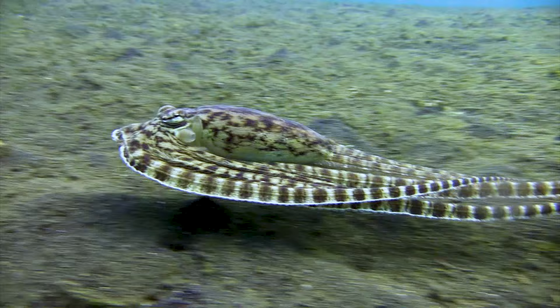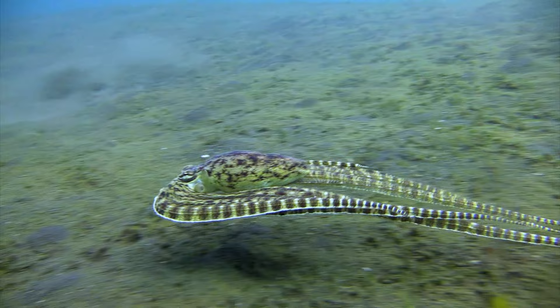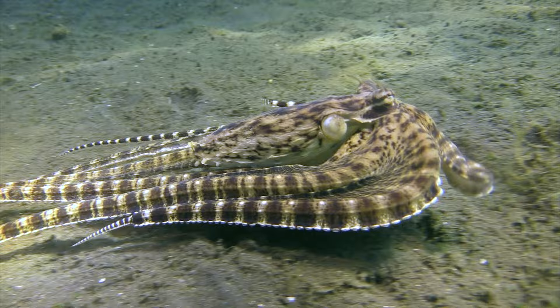Another creature the Mimic Octopus skillfully emulates is a flatfish. By flattening its body and adjusting its skin colour and pattern, the octopus blends in with the sandy ocean floor — just like a flatfish.